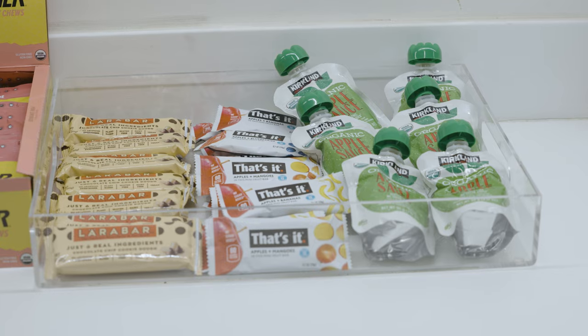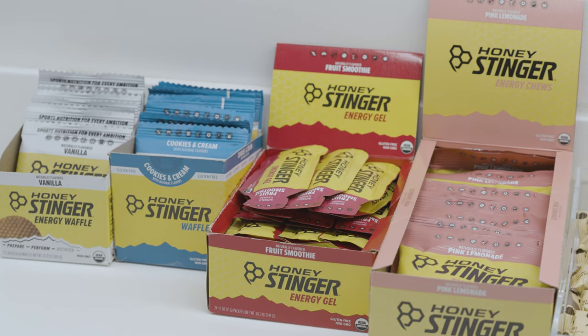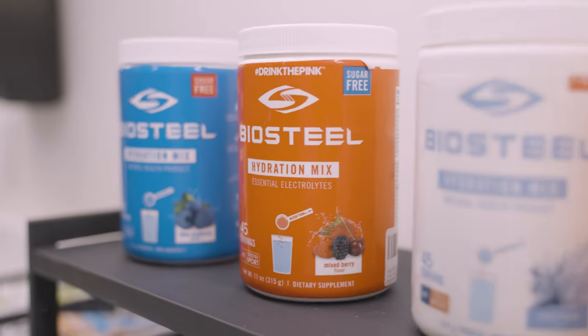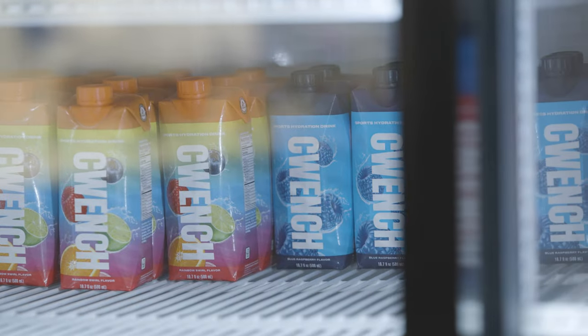Carbohydrates are our body's primary fuel source, and so during the intermissions, our players will top off their energy levels by consuming quick digesting carbs. We have a variety of products and different fruits and food items available for them to choose from, and this is crucial so that way they maintain their energy levels throughout the entire game.